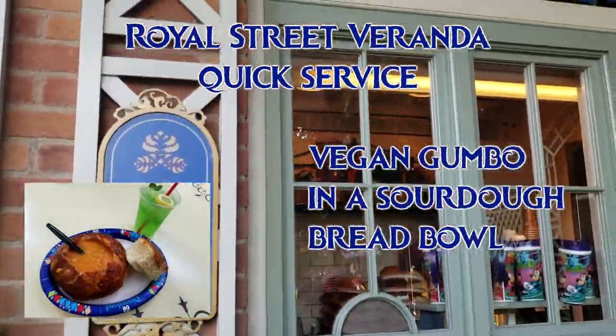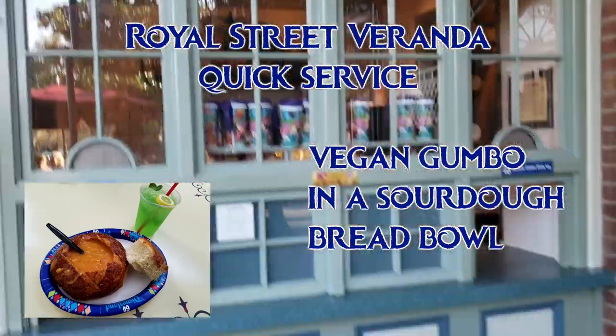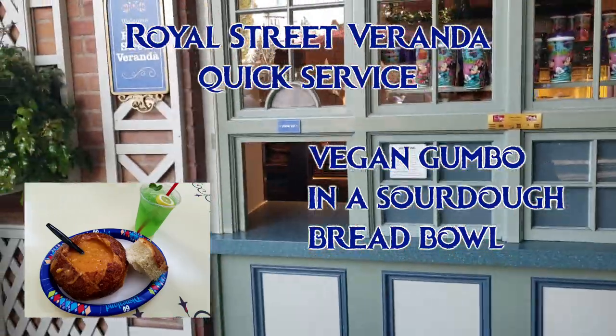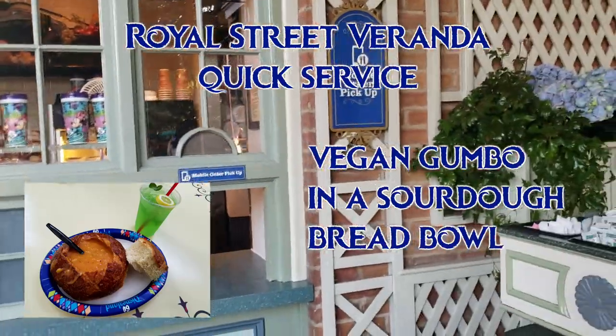At the Royal Street Veranda, they have vegan gumbo. It says vegetarian gumbo on the menu board, but it's actually vegan, except in cases where they brush the sourdough bread with butter. This is rare, but make sure to double check in case they are doing that on the day that you're there.